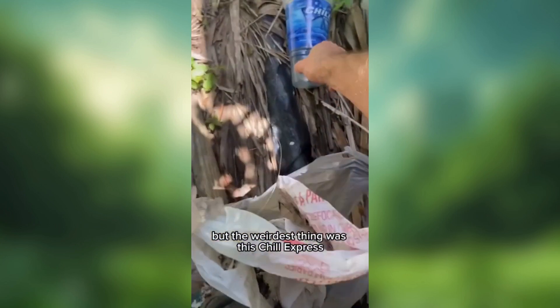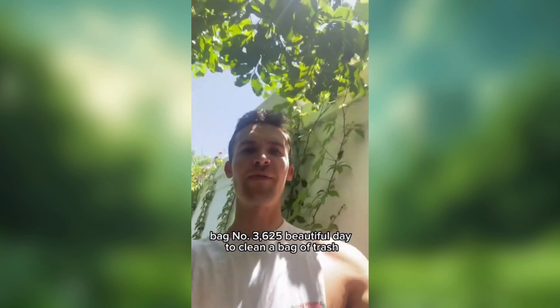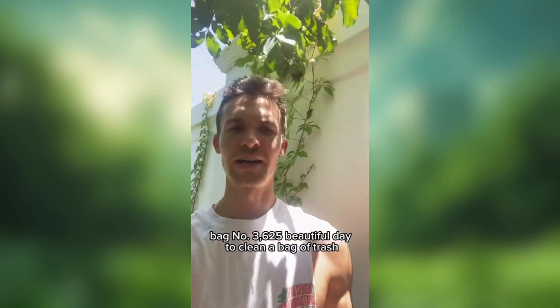But the weirdest thing was this Chill Express. I don't know what that is — never seen one before. Right back here by the vines. Bag number 3,625. Beautiful day to clean a bag of trash; the sun is nice and warm.